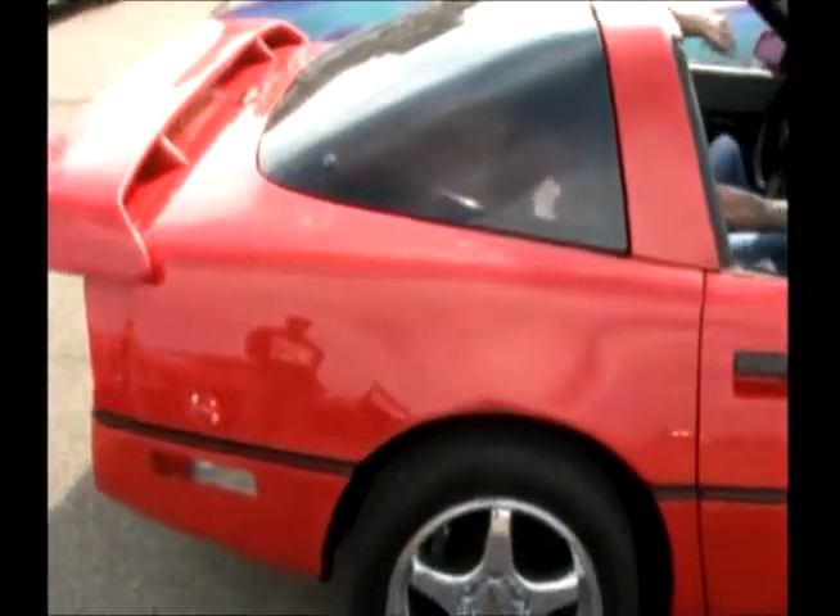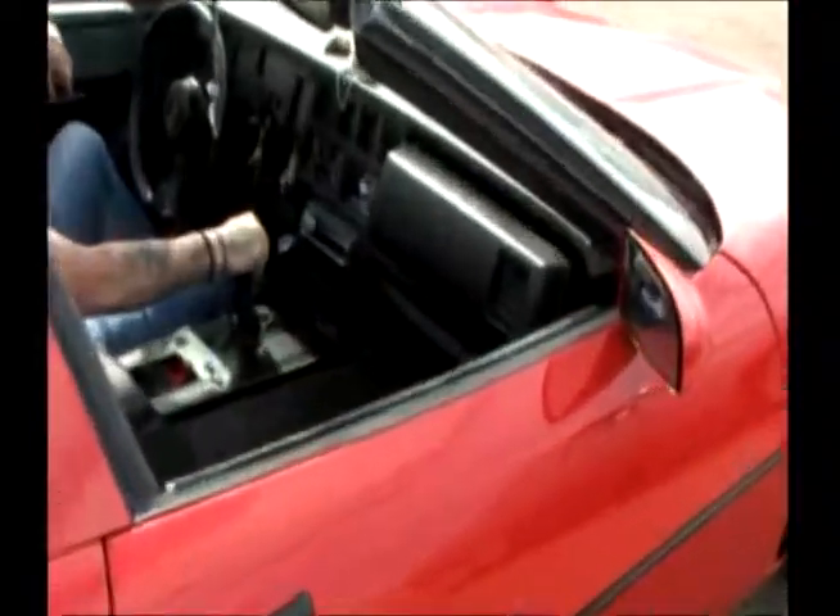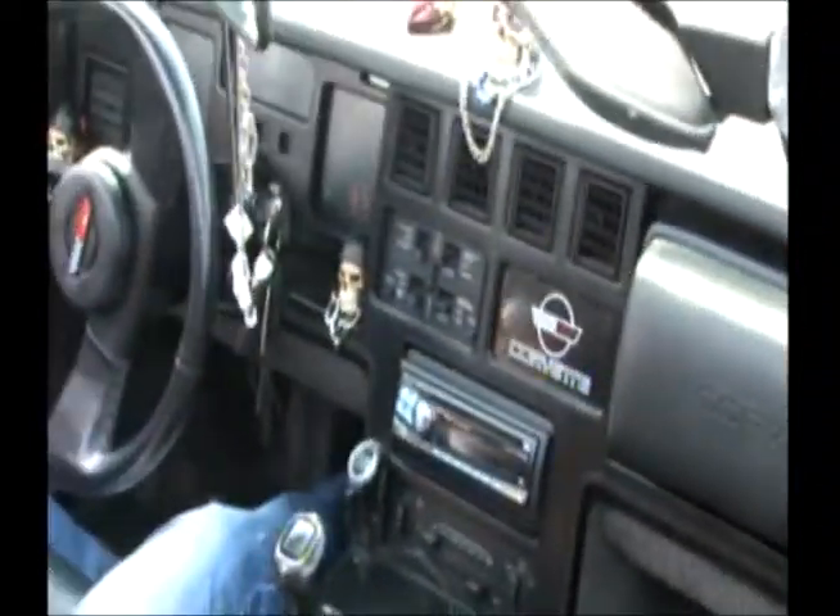Custom interior and all of that. The interior is going down. It's crazy right now.